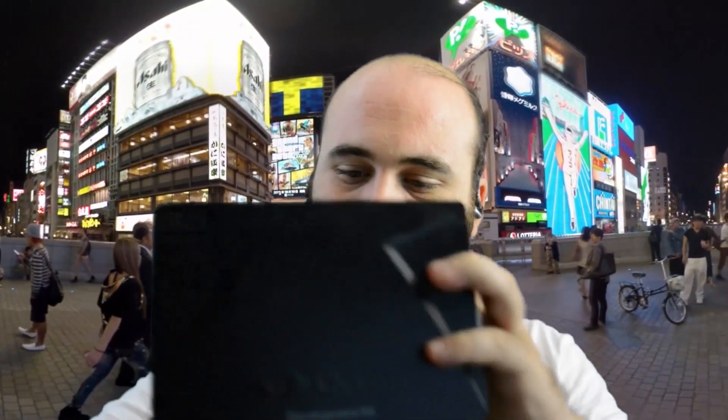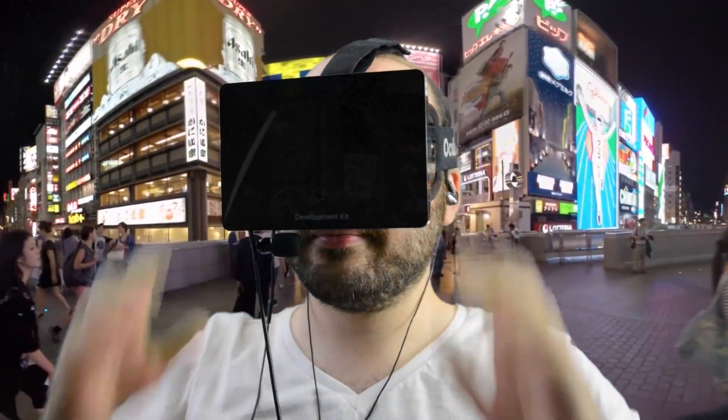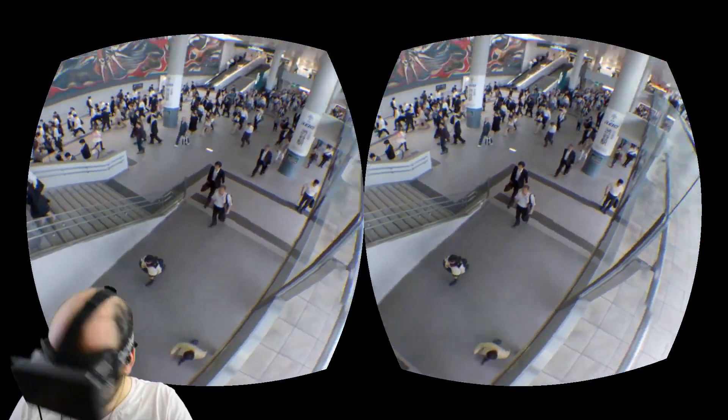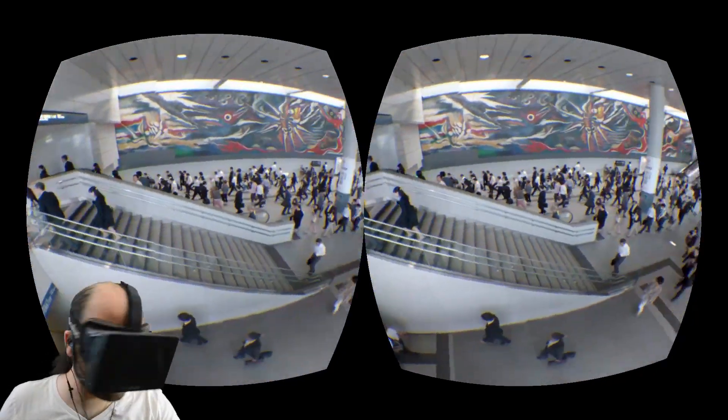Without further ado, let's get on that plane and get ourselves to Japan. Alright, here we are at the splash screen — Experience Japan, Polygon Window. Let's do this. Alright, here we are. We're in Japan.